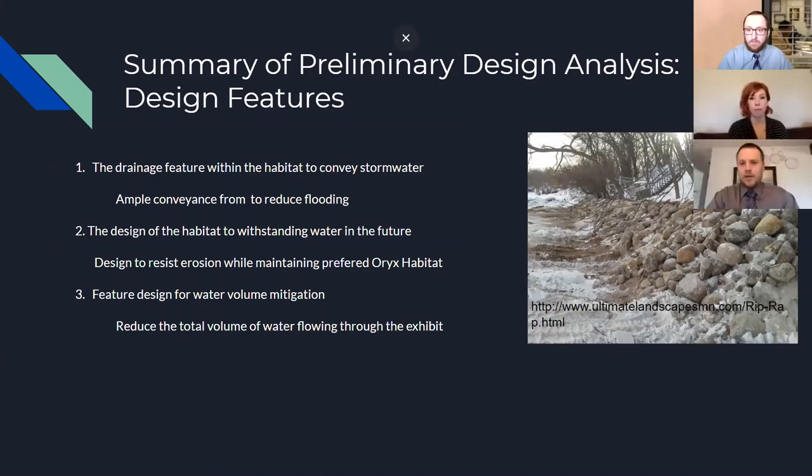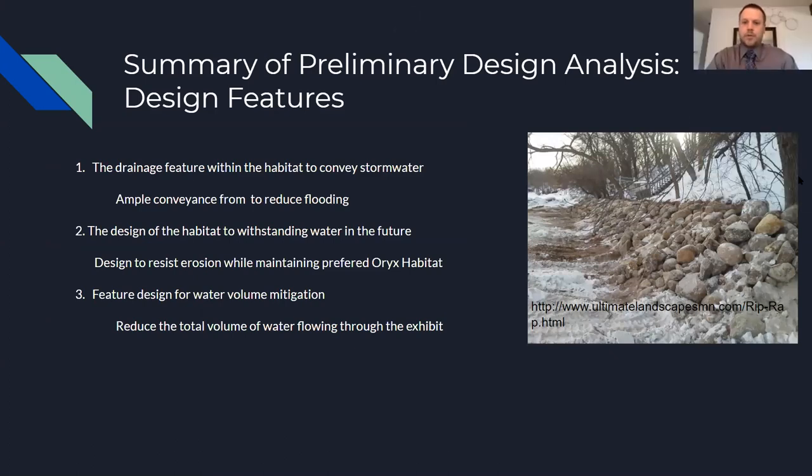Based on the criteria and constraints, we came up with three design features: first, a drainage feature within the habitat to convey stormwater out and reduce flooding; second, a habitat design to withstand water and resist erosion while maintaining the preferred Oryx habitat; and third, a feature for water volume and flow mitigation to reduce the total volume of water flowing through the Oryx exhibit.